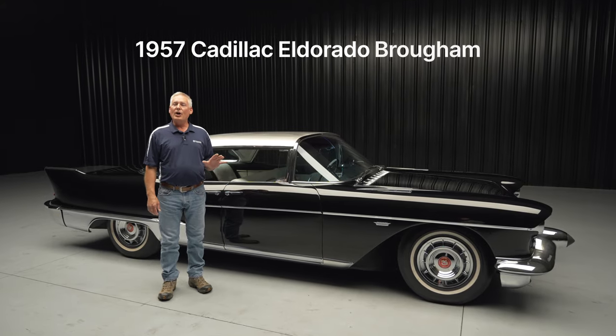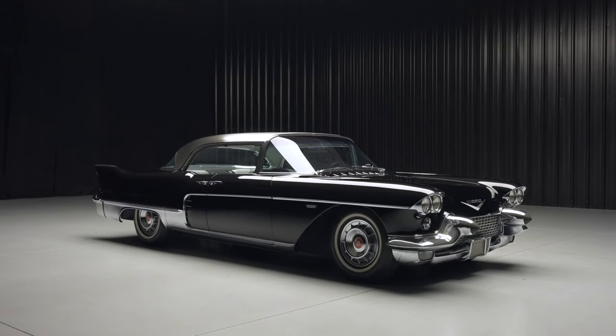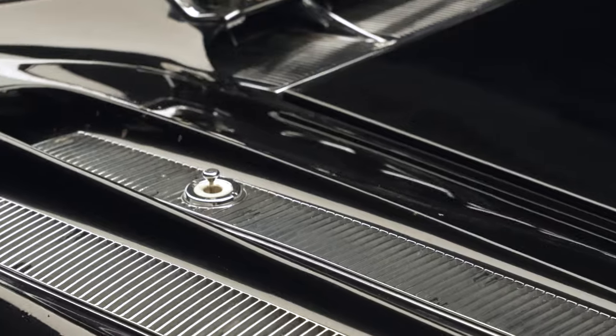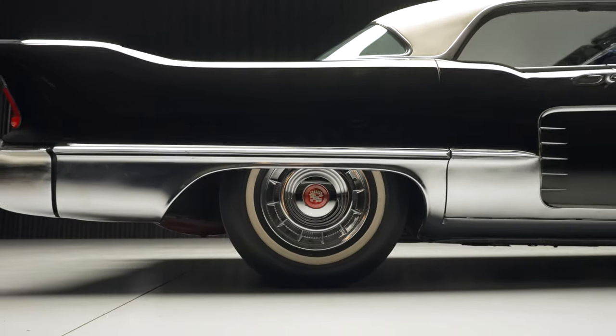Hi, Charlie Kuhn here, Senior Specialist at Worldwide Auctioneers, and I'm standing next to a 1957 Cadillac Eldorado Brougham. This car is amazing in that it is 100% original. The paint, the upholstery, the chrome — it's a time capsule of a car. It looks like it was restored a couple of years ago. It's amazing.